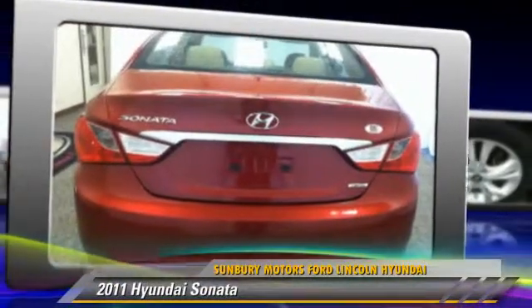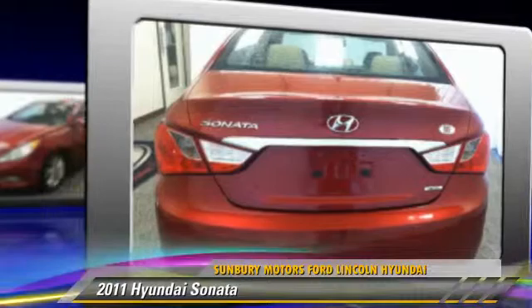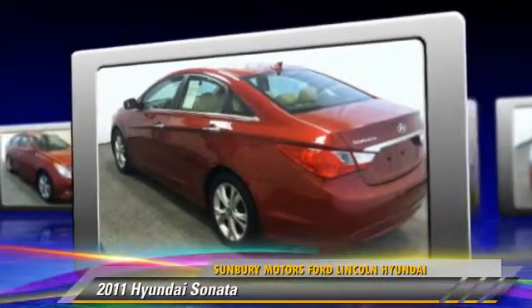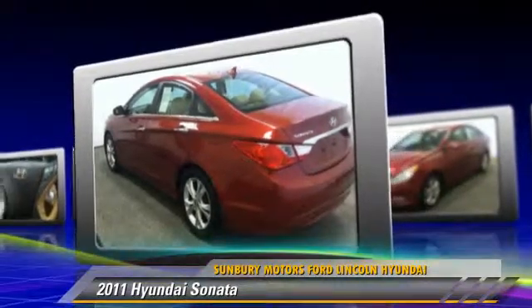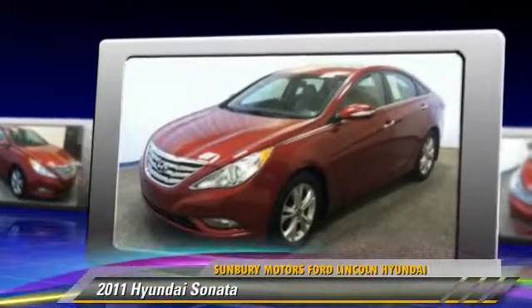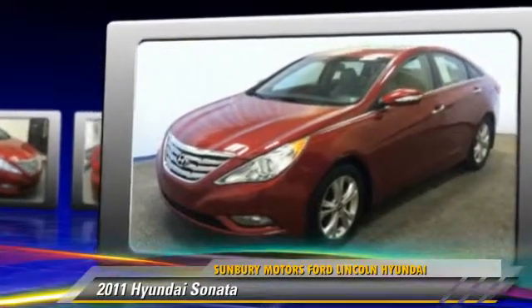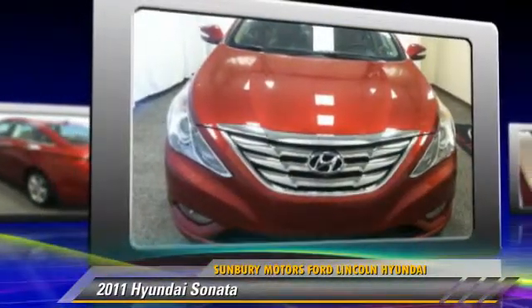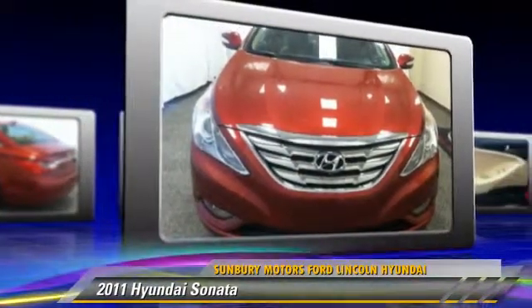The 2011 Hyundai Sonata, powered by a 2.4-liter four-cylinder engine with an automatic transmission. This vehicle, with fewer than 40,000 miles on the odometer, gets up to 35 miles per gallon. Give us a call to schedule your test drive today.